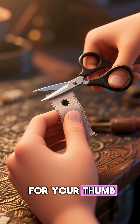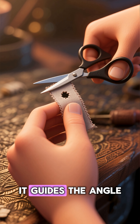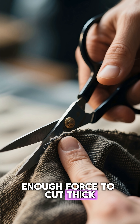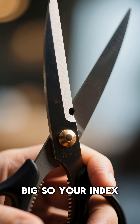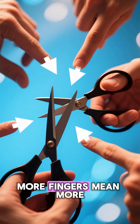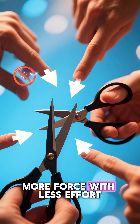The small hole is for your thumb. A single thumb gives precision — it guides the angle and tells the blade exactly where to go. But your thumb alone can't generate enough force to cut thick cloth or leather. That's where the large hole comes in. It's intentionally big so your index and middle finger, and sometimes your ring finger, can squeeze together. More fingers mean more cutting power, more force with less effort.